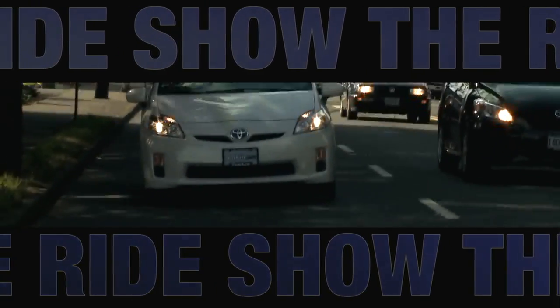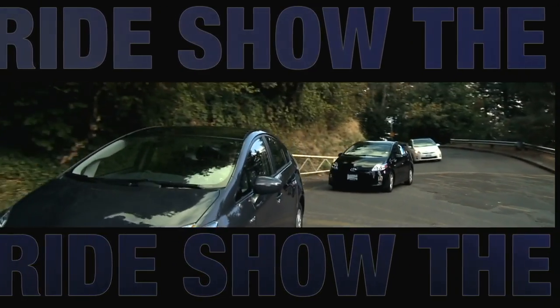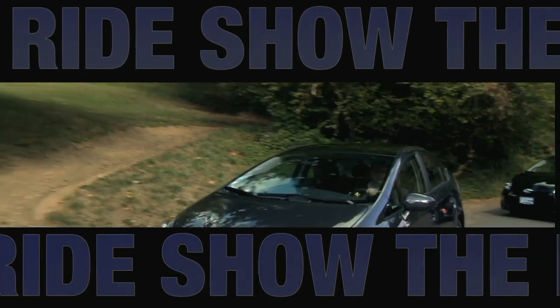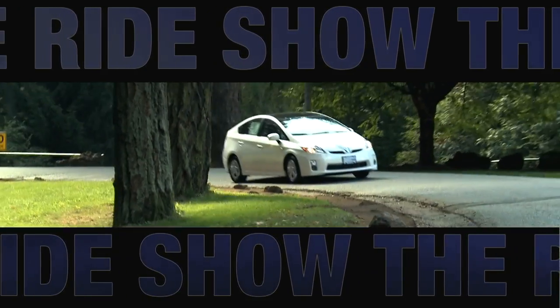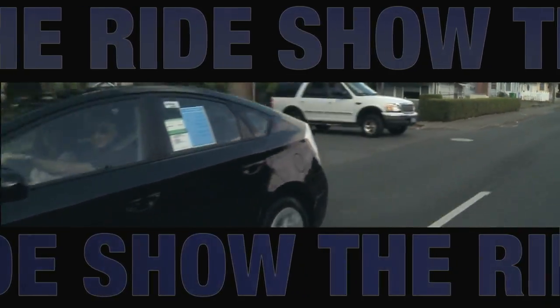Imagine, if you can, myself, Ed Tonkin, and Brad Tonkin driving around Portland, Oregon in Toyota Priuses to see who can get the best miles per gallon. You'll get to experience that in lap four.